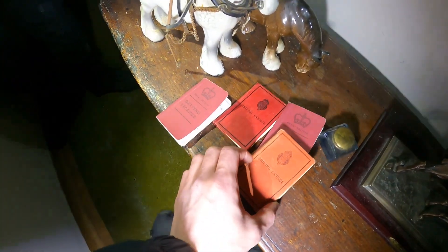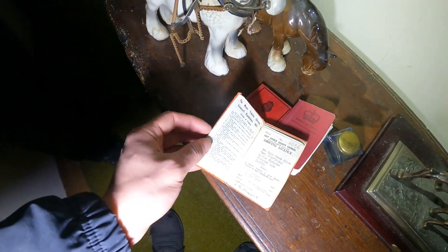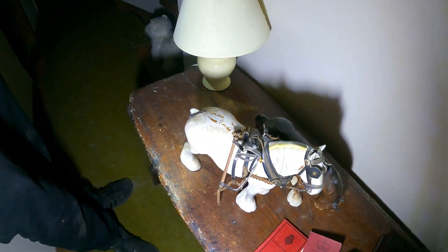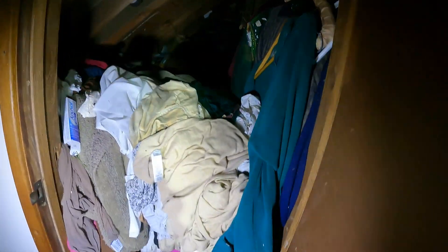They have driving licences — 1967. There's a big old spider actually. Oh my god.